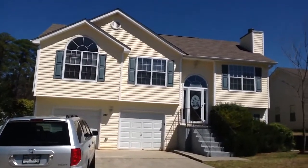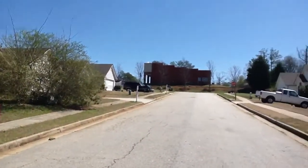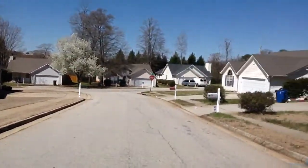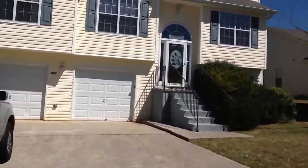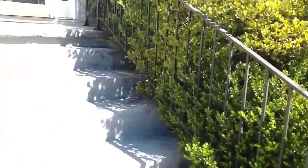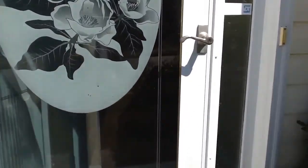Welcome to the property at 451 Clear Blue Way. We'll go ahead and take a look inside. The property does have a glass front door and a fresh coat of paint on the door as well.